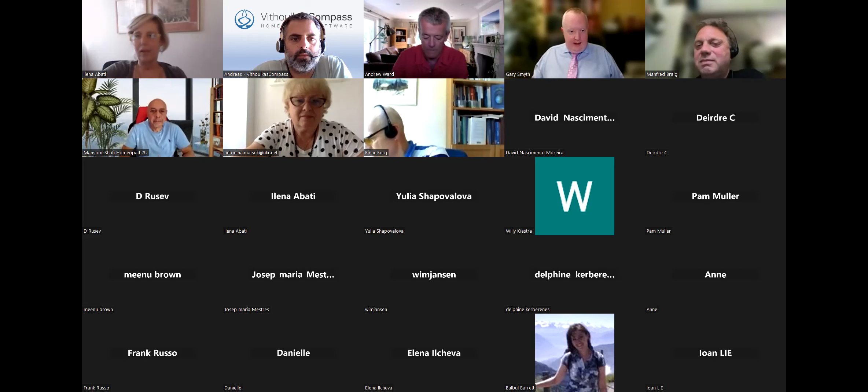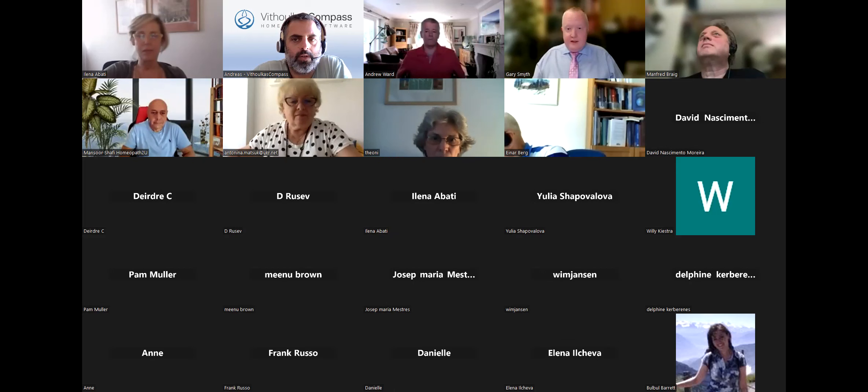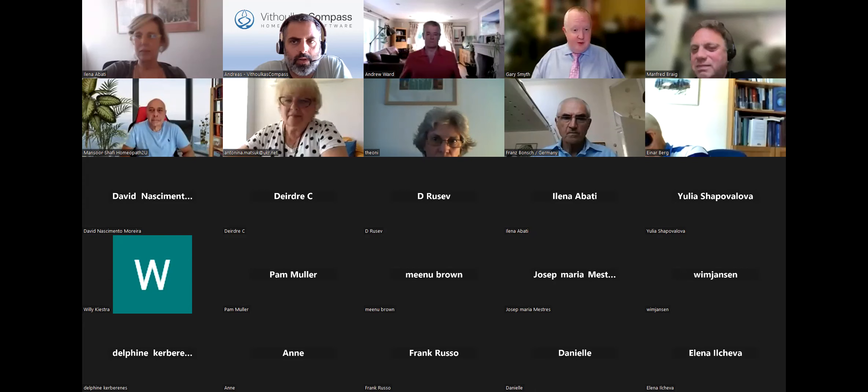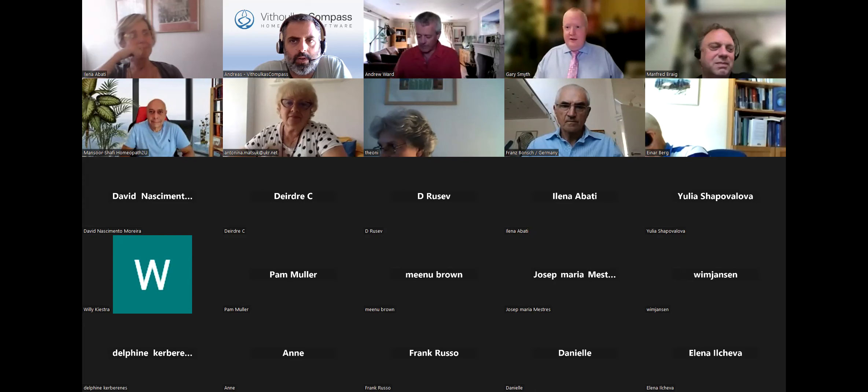This represents a collaboration between the Faculty of Homeopathy and Vitalikus Compass. I'm pleased that we're collaborating in this way and able to provide these sessions. Thank you to our friends at Vitalikus Compass for their support. Our speaker at each of these events is our good friend Andrew Ward, who is the UK ambassador for Vitalikus Compass and is a busy practitioner and educator.